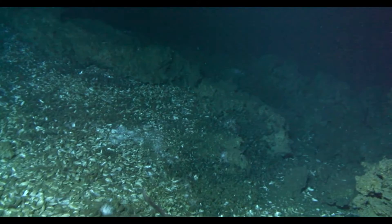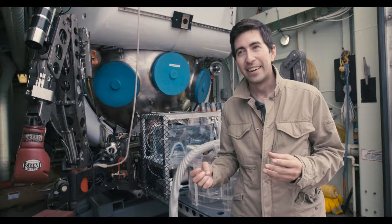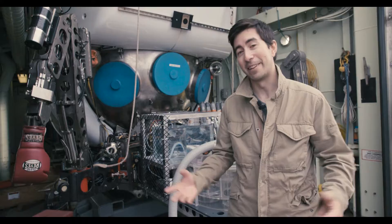We think a lot about carbon dioxide in the atmosphere heating up the planet, but methane is about 25 times worse. So a lot of what my work is doing is trying to piece together where these microbes are that are eating methane and how that could impact global climate.